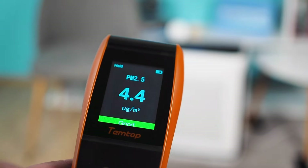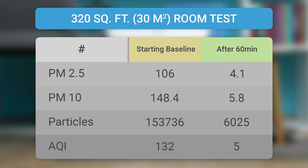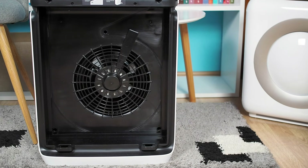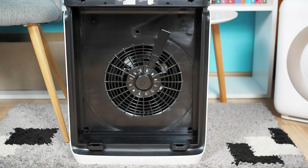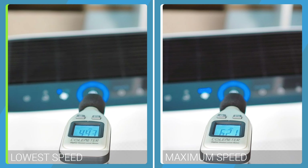In our performance tests, the Vital 200S matched the impressive results of the Blueair 211 Plus, improving air quality by approximately 96% in a 320 square foot room and by about 92% in a 560 square foot room, all within 60 minutes while working at maximum speed. Levoit put out a well-optimized motor of just 50 watts inside this air purifier. It is also very quiet, producing a sound of just 41 dBA at the lowest speed and 62.2 dBA at the maximum fan speed.